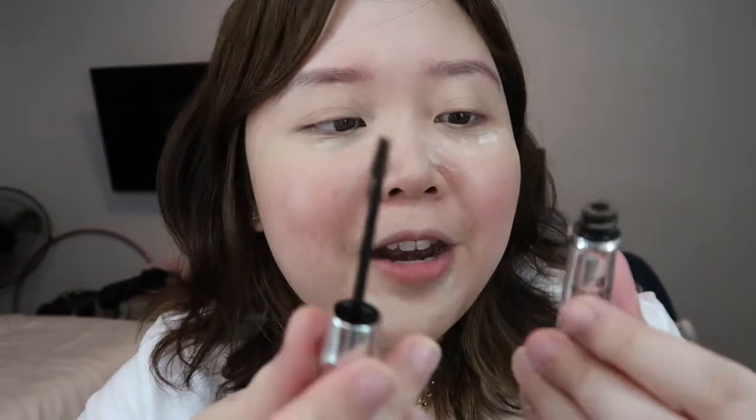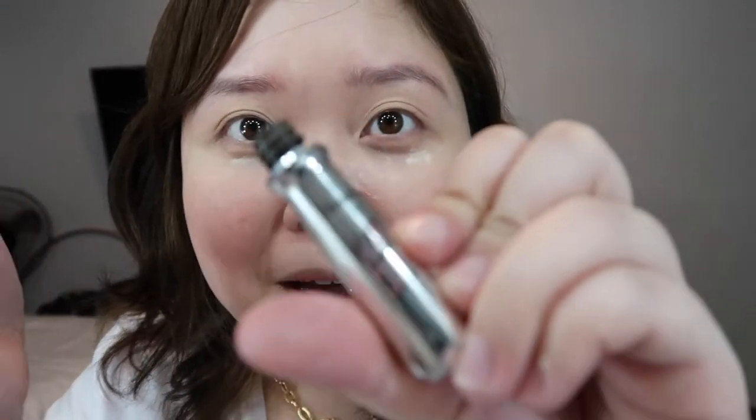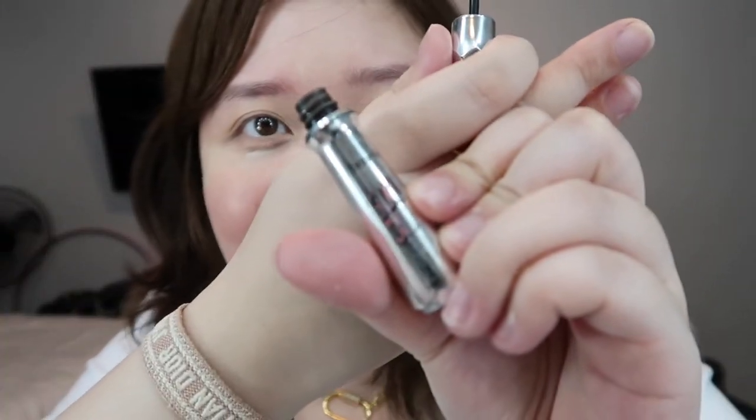So at least we're presentable. While we're waiting for that to set, let us do the eyebrows because you can really see them on camera. This Benefit Gimme Brow of mine is almost completely used up — even the print on the outside has faded. Oh my gosh, Fenina.